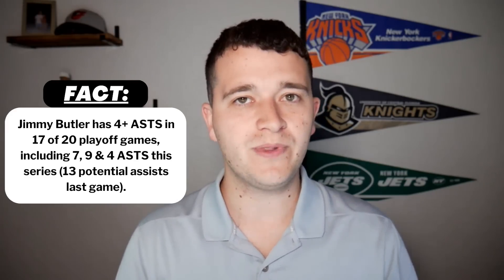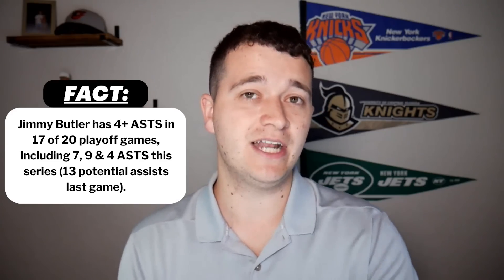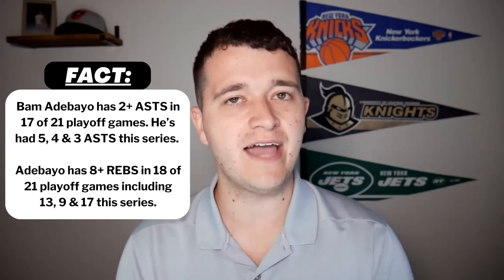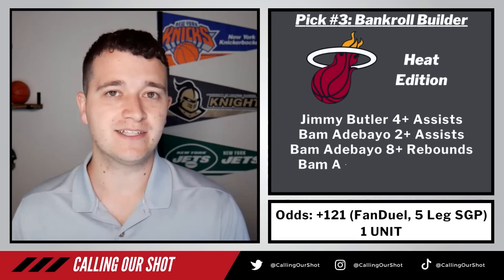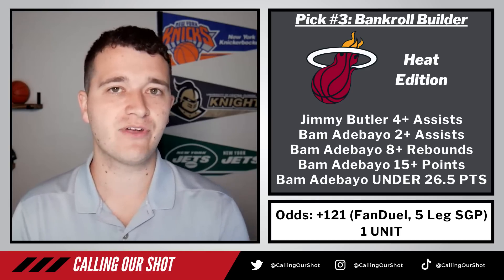Let's talk about the other legs. Jimmy Butler 4-plus assists in 17 of 20 playoff games — he's at 7, 9, and 4 this series, with 13 potential assists in game three. He obviously only connected on 4 of them, but I think he connects more this time — his teammates got a lot of open looks he normally knocks down. I'm trusting him to get 4-plus assists. Next, Bam Adebayo to get 2-plus assists — he's done that in 17 of 21 playoff games, at 5, 4, and 3 so far this series. Bam 8-plus rebounds in 18 of 21 playoff games, including 13, 9, and 17 so far this series. The rebounds could be a little sus for Bam, but I think he grabs 8. He's obviously not grabbing 17 again, but I expect him to be out there for 40 minutes — they hardly sit him out. So I look at these legs, it's a weird one, but this NBA Finals parlay is hopefully 4-0.